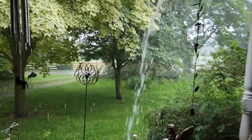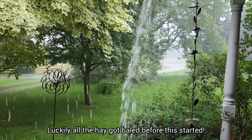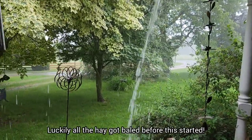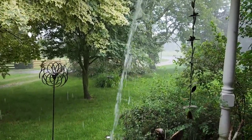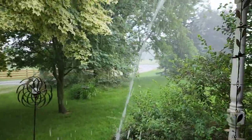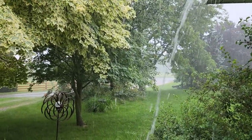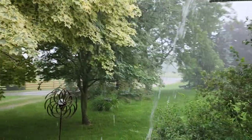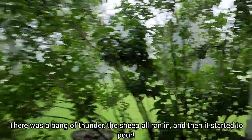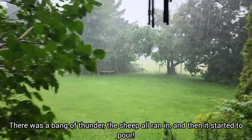Well, we got all the hay baled, and it's a good thing. We didn't get it all wrapped, however, and it looked like everything was clearing up, and then this started. We didn't even have a chance to get his wrapper put away or anything. The weather is crazy these days.